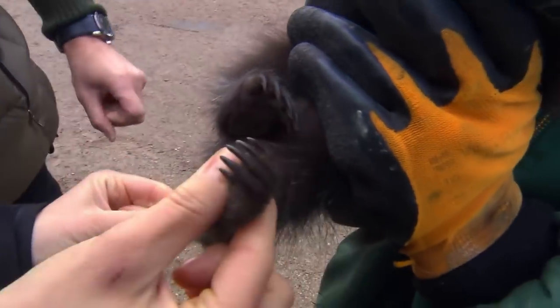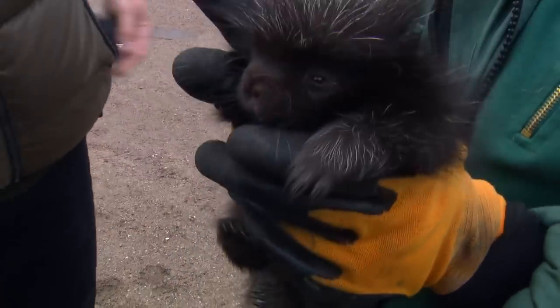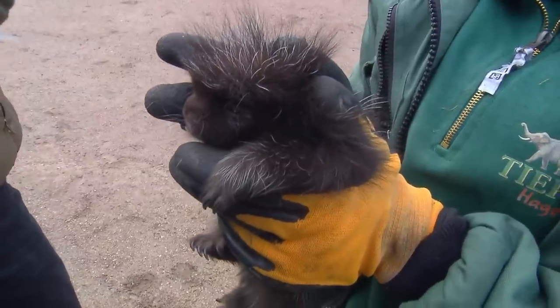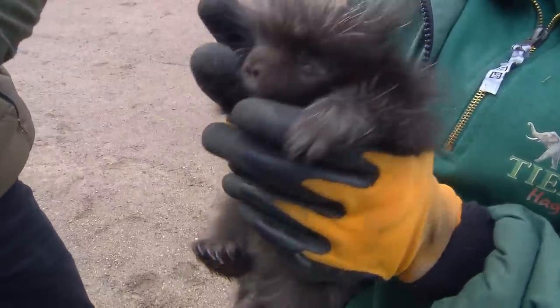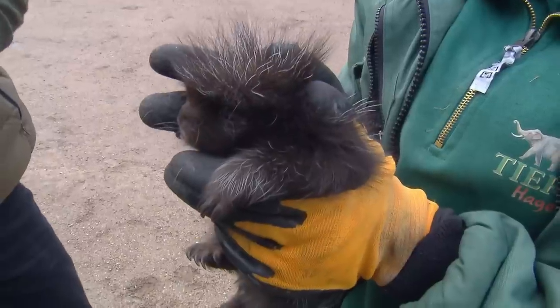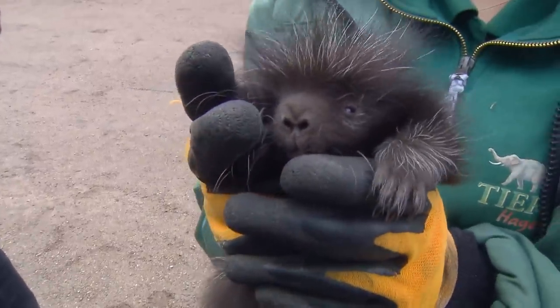One can determine the sex by means of a single bone. It's a girl — yes, that's why she's so prickly! The porcupine relatives have a penis bone that one can feel quite well, but there's nothing here, which means it's a girl. Have you thought of a name? A lot of people have suggested Lisa, Lizzie or Lucy. I think Lori is a nice name.